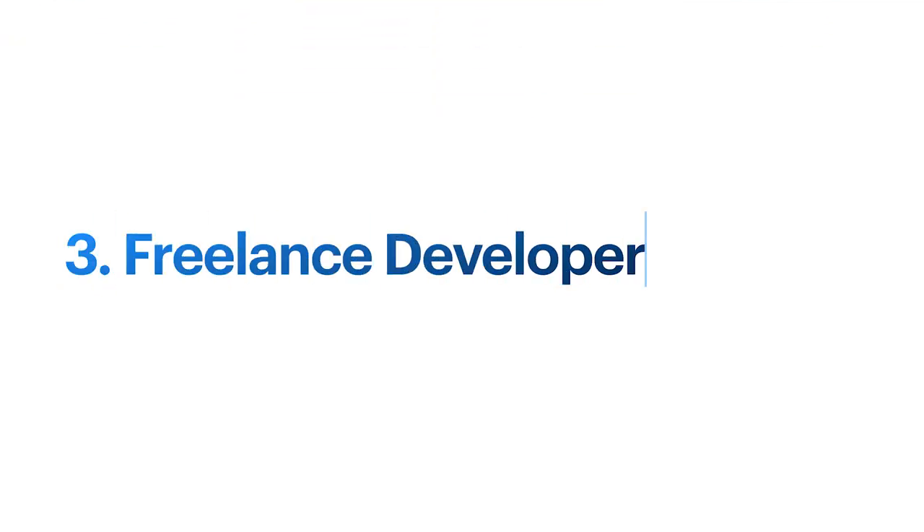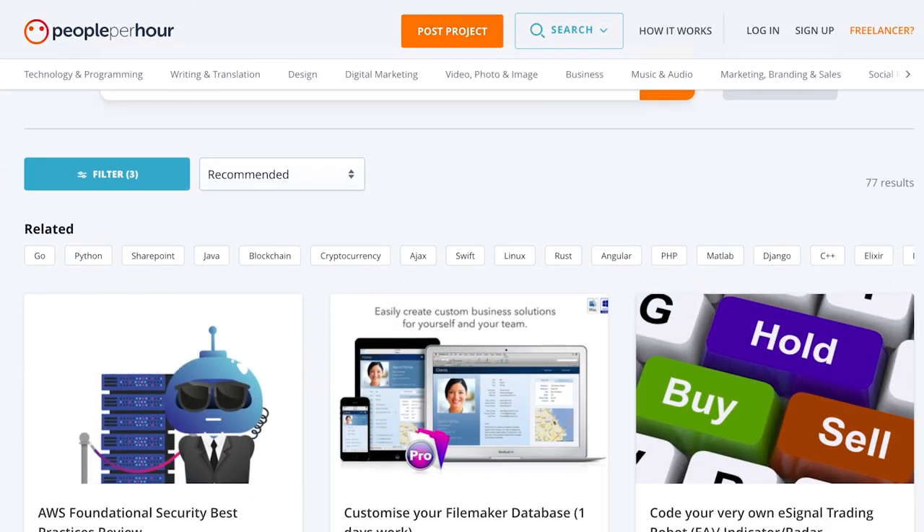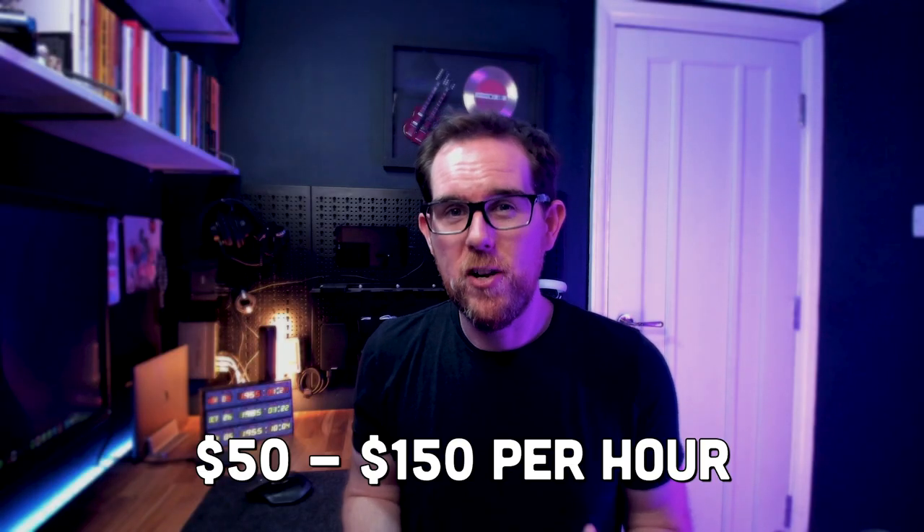Number three is becoming a freelance developer. Freelance development is similar to contract development, but you're less likely to be working on a long-term contract spanning months — it's more likely to be small projects that you can do remotely. Generally freelancers get paid per hour, but it can be a lot more profitable if you get paid per project, provided it doesn't take longer than expected. It can be quite difficult to get jobs as a freelancer to begin with, but you can use platforms such as Upwork or PeoplePerHour and start bidding on smaller jobs. Freelance software developers generally earn between $50 and $150 per hour, but you can earn a lot more if you price by project.